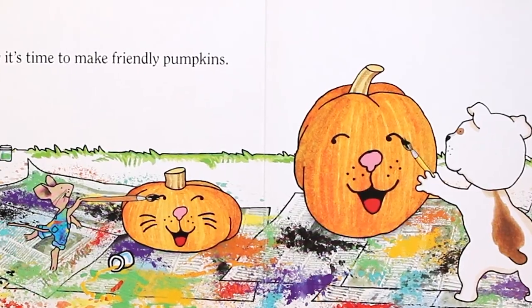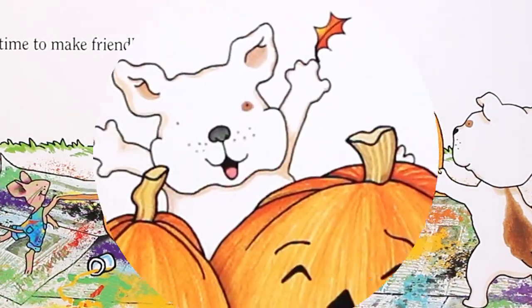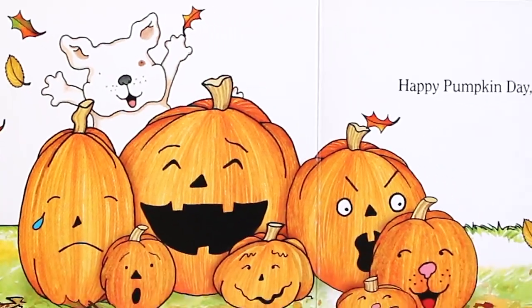Now it's time to make friendly pumpkins. Happy Pumpkin Day, Mouse!